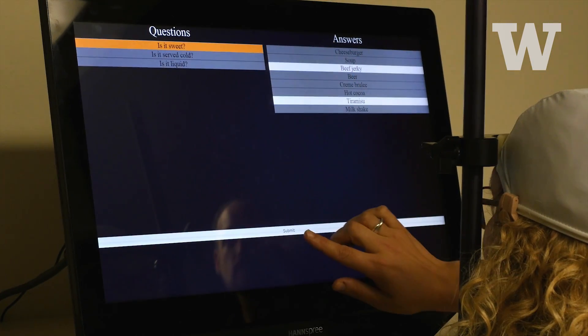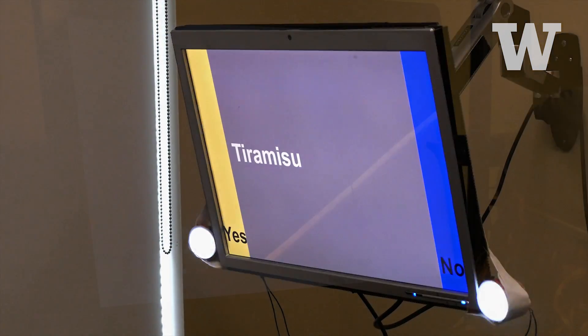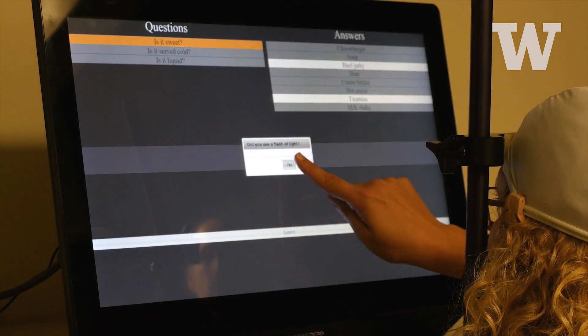The final question the inquirer picked is: is it sweet? The computer has decided and sent the stimulation to the inquirer.